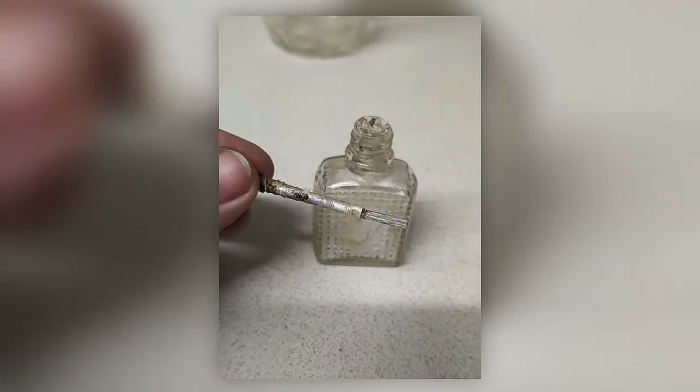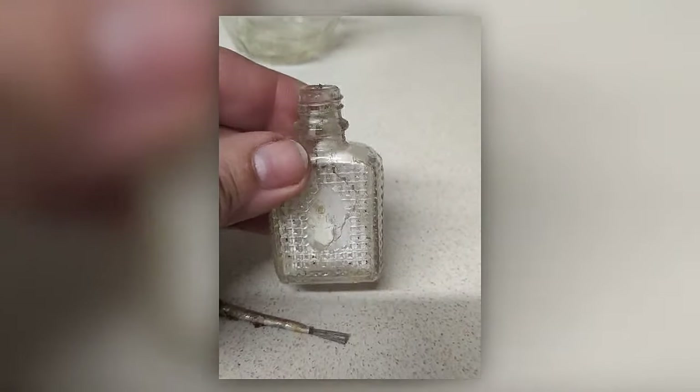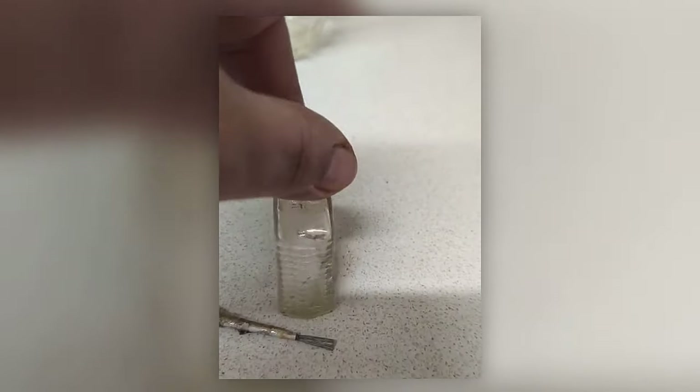This little bottle was in fact a vintage nail varnish bottle, complete with its brush inside. However, the brand is unknown.